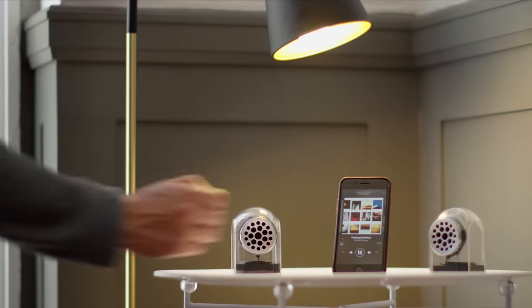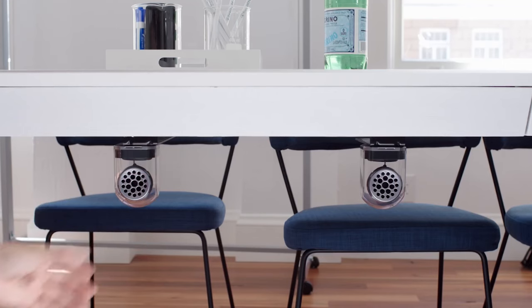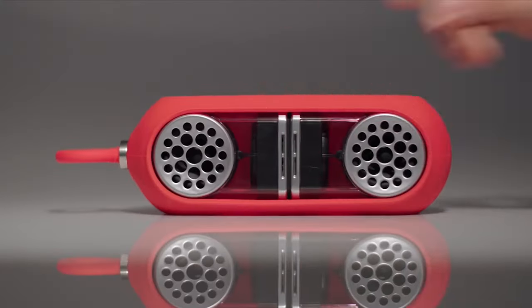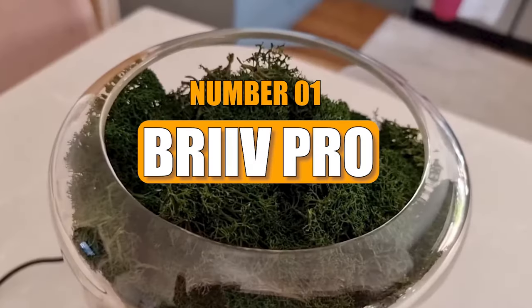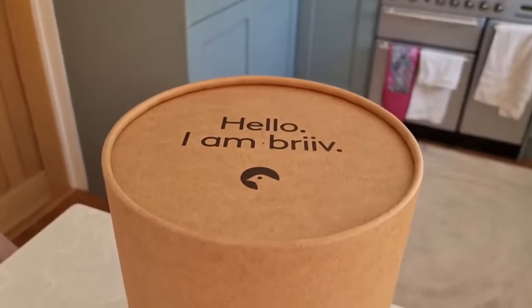What makes them special is that they're louder than most similar speakers and have built-in subwoofers for better bass. They also come with waterproof cases and magnets so you can attach them to metal surfaces. Number 1: Brive Pro.